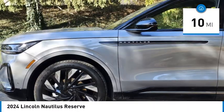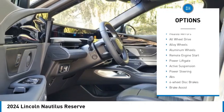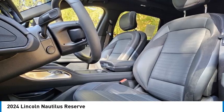Here are some of this vehicle's great options: rain-sensing wipers, rear spoiler, turbocharged, blind spot monitor, heated mirrors, all-wheel drive, alloy wheels, aluminum wheels, remote engine start, power lift gate.